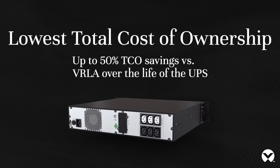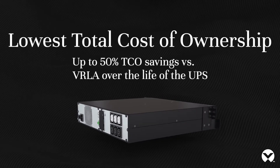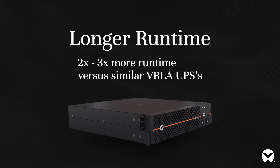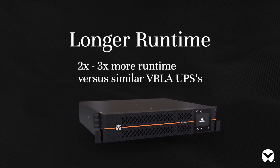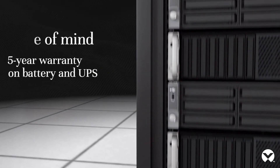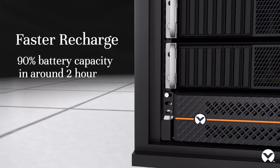Lowest total cost of ownership — up to 50% TCO savings versus VRLA over the life of the UPS. Longer runtime: two to three times more runtime versus similar VRLA UPSes. Peace of mind with a five-year warranty on battery and UPS.